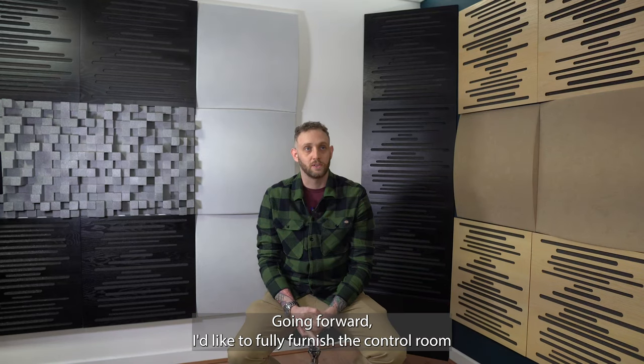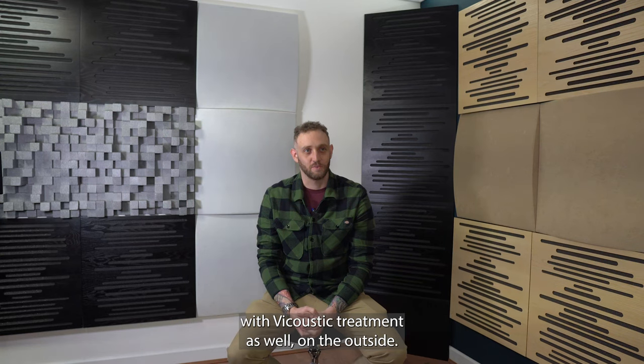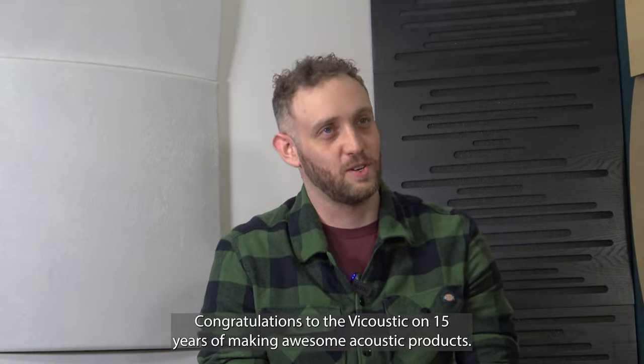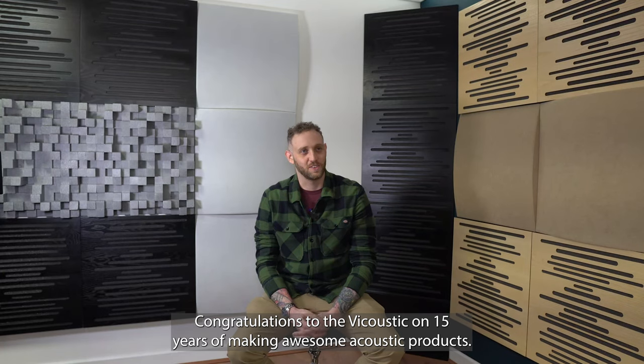Going forward, I'd like to fully furnish the control room with acoustic treatment as well and get that sorted. Congratulations to Vacoustic on 15 years of making awesome products.